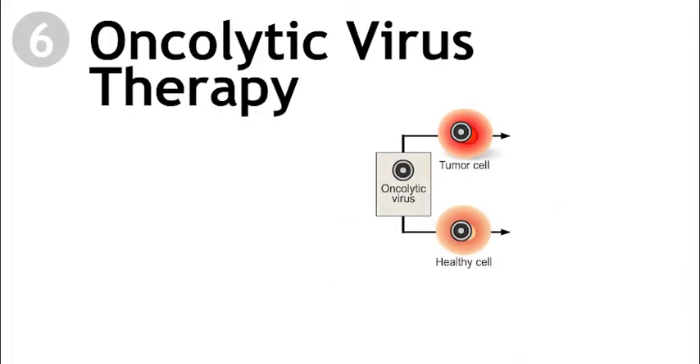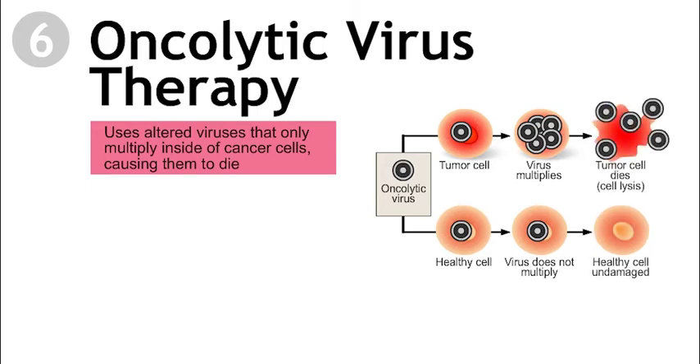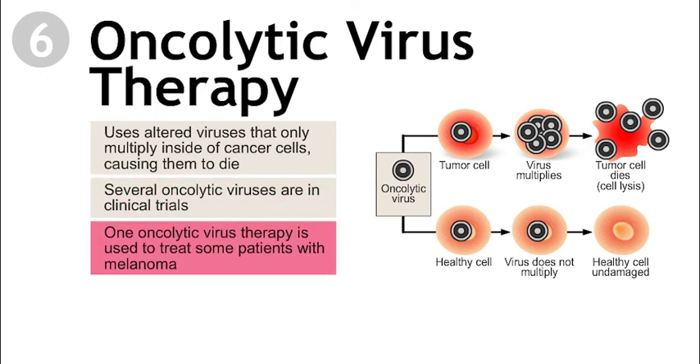Oncolytic virus therapy is a type of targeted therapy that is able to kill cancer cells. This therapy uses altered viruses that only multiply inside of cancer cells, causing them to die. But these altered viruses can't make you sick. Several different oncolytic viruses are being tested in clinical trials. One oncolytic virus therapy that is injected directly into the tumor is used to treat some patients with melanoma.